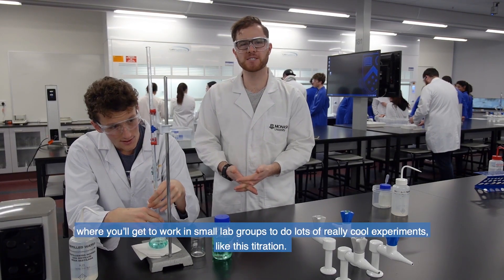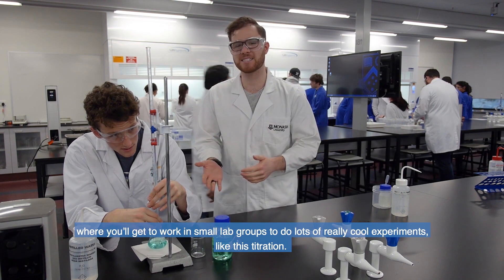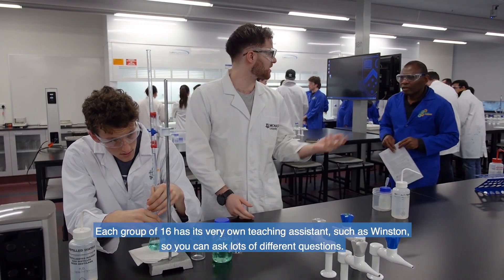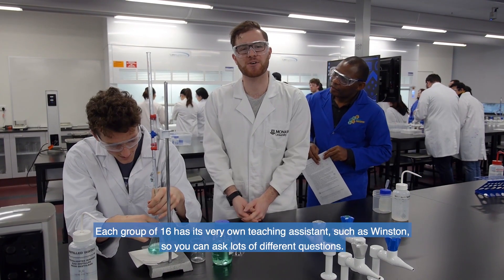We'll work in small lab groups to do lots of really cool experiments like this titration. Each group of 16 has its very own teaching assistant, such as Winston, so you can ask lots of different questions.